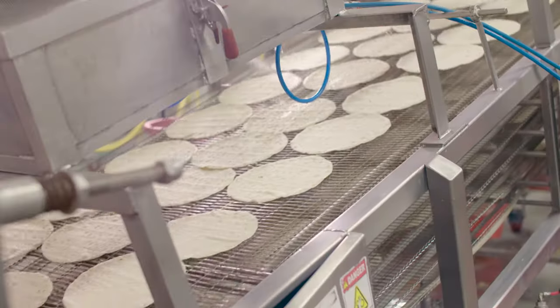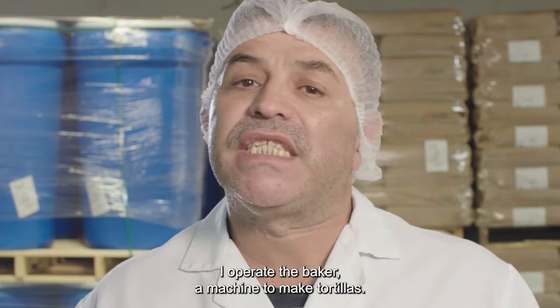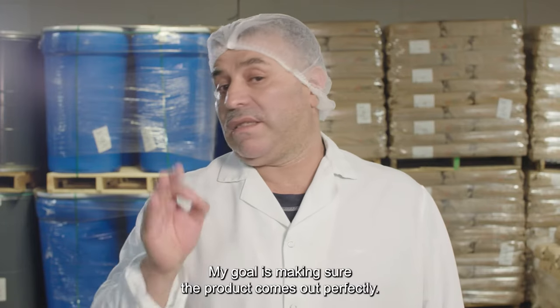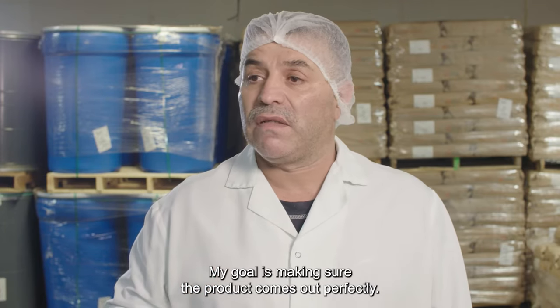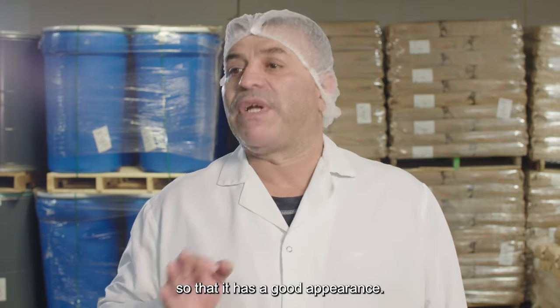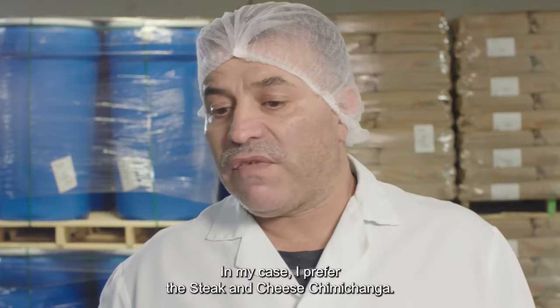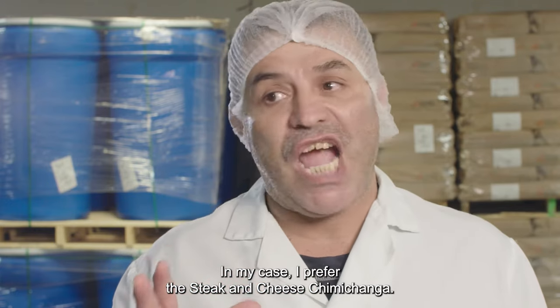We use fresh baked tortillas from our own ovens. Juan Carlos Moreno, servidor. The bakery is a machine where I make tortillas. The product is in the perfect state — that's the goal — so that it has a good presentation, more than anything. My favorite burrito is the steak and cheese, which is chimichanga.